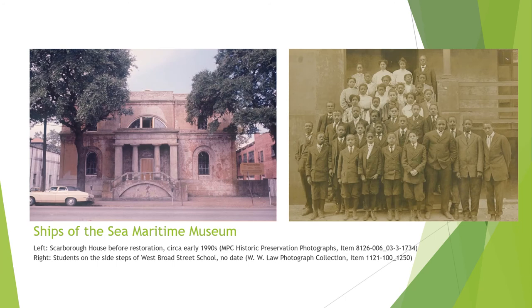The Ships of the Sea Maritime Museum, which focuses on the great era of Atlantic trade and travel during the 18th and 19th centuries, occupies the former Scarborough House built in 1819 for William Scarborough, one of the principal owners of the Steamship Savannah — the first steamship to cross the Atlantic Ocean. In 1878, the home, designed by British architect William Jay, was purchased by the local school board and utilized as the West Broad Street School until the 1960s, a segregated public school for African American children. After a period of vacancy, the Ships of the Sea Maritime Museum completed a restoration of the house in 1997 to accommodate the museum's collections.